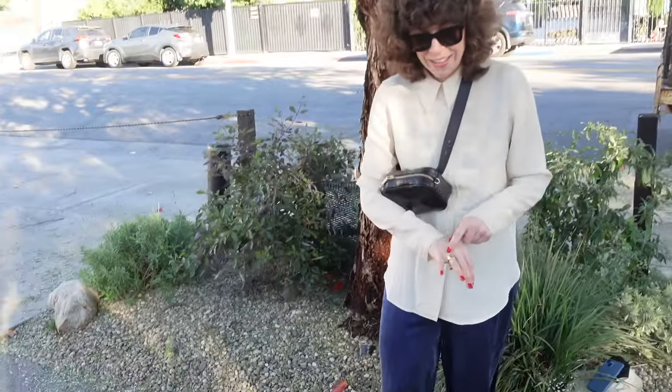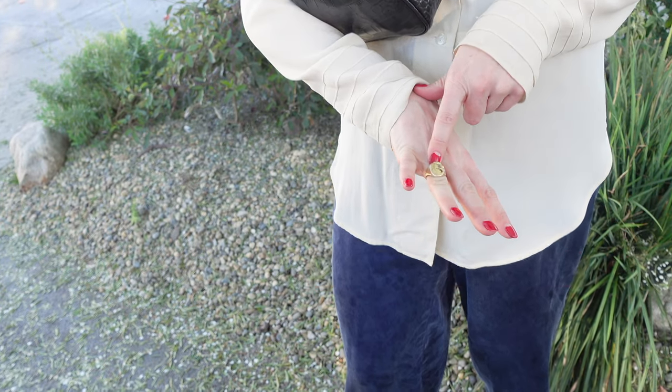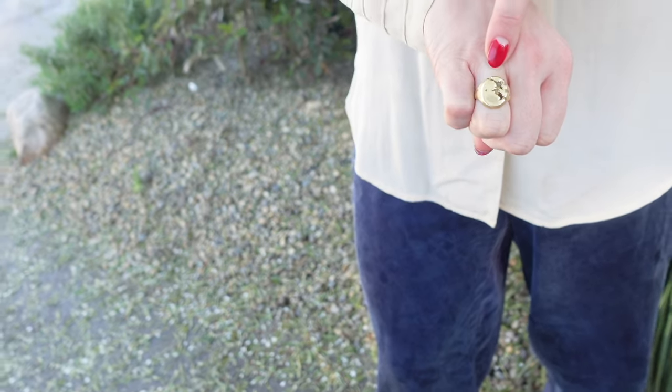The ring is from a line called Nature in New York — the designer is Brie Nichols. She does these gorgeous signet rings and I have a bunch of pendants from her as well. Nature — she herself is gorgeous. Wow, yeah!